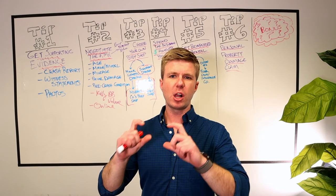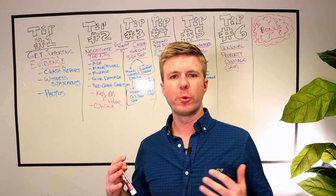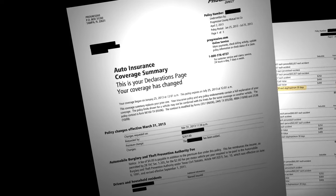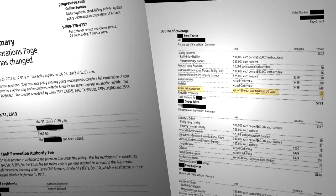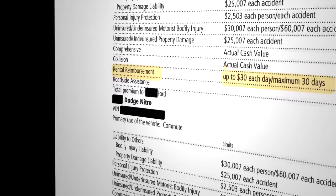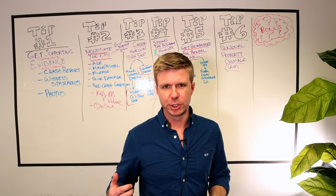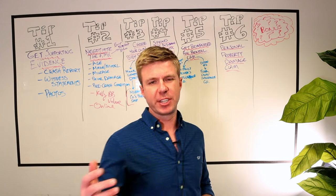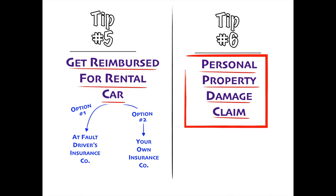If they don't pay for the rental car — maybe because you were at fault or there's a dispute — you might still be able to get rental car reimbursement. Check your insurance policy, specifically your policy declarations page, and see if you have rental car reimbursement coverage. It'll normally say something like 'rental reimbursement: $30 a day' or '$40 a day.' You can usually download a copy, or call your insurance company and ask the adjuster to send you a copy of the declarations page.